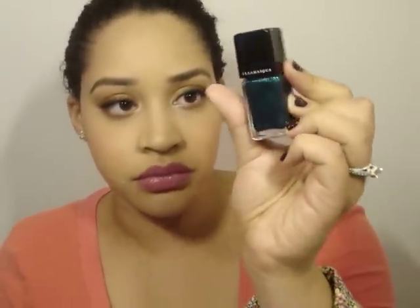Then I picked up this one called Viridian. This one is almost like a dual chrome — it's green, but if you turn the bottle it reflects blue. So depending on the lighting, it's going to change how it looks, and I think that would be a lot of fun to try.